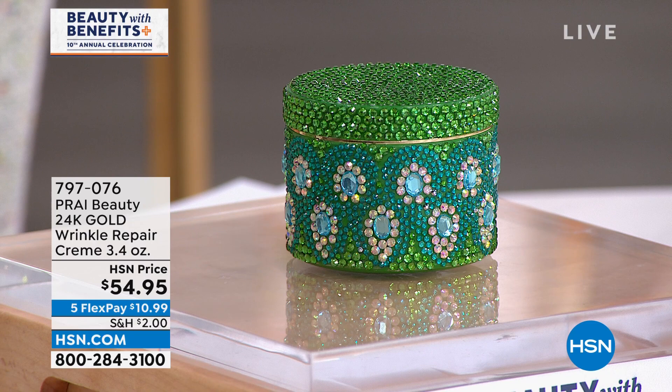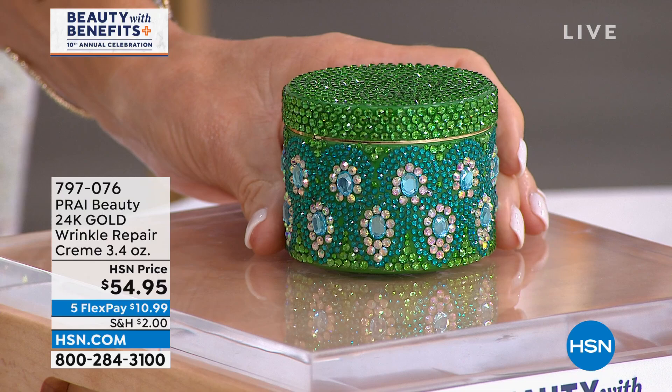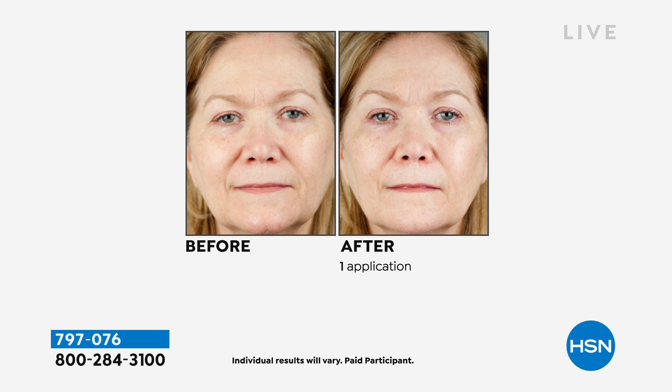Why? Because it works. It's firming. It's lifting. It's tightening. There's Sepulift inside of this, and this is 3.4 ounces in our highly collectible peacock jar. Today you're getting it for $10.99. We only have 900 left. A lot of these were pre-ordered, so if you want to go ahead and pick this up, we've got here the gold wrinkle repair, three times the normal size.